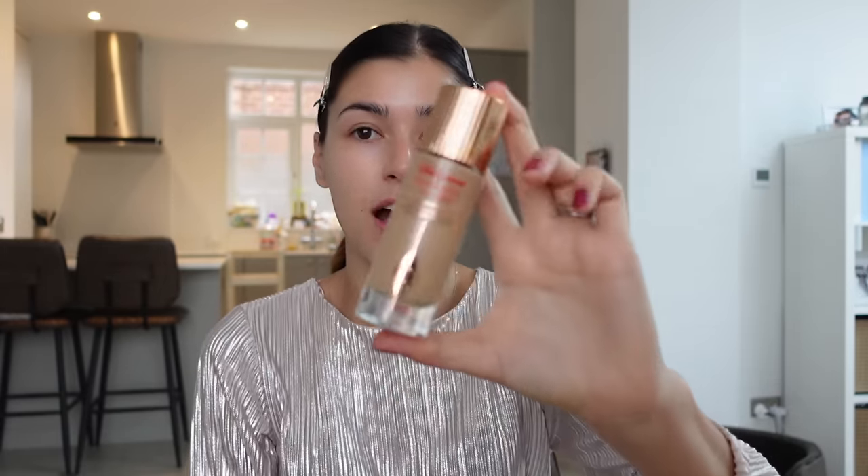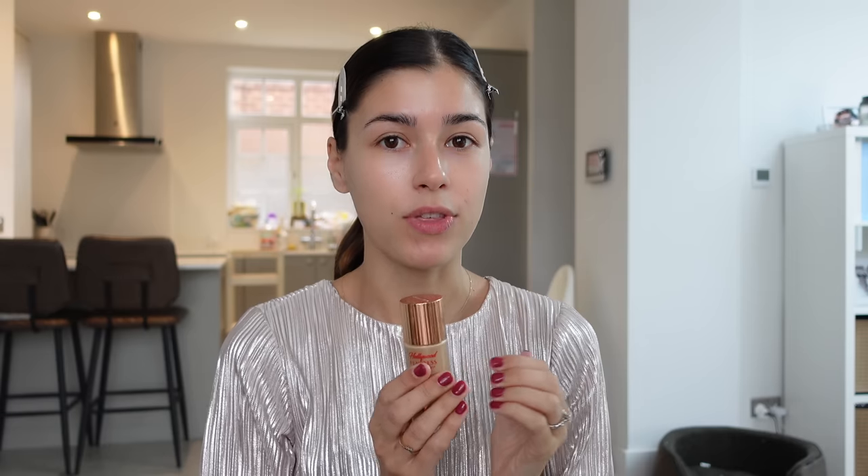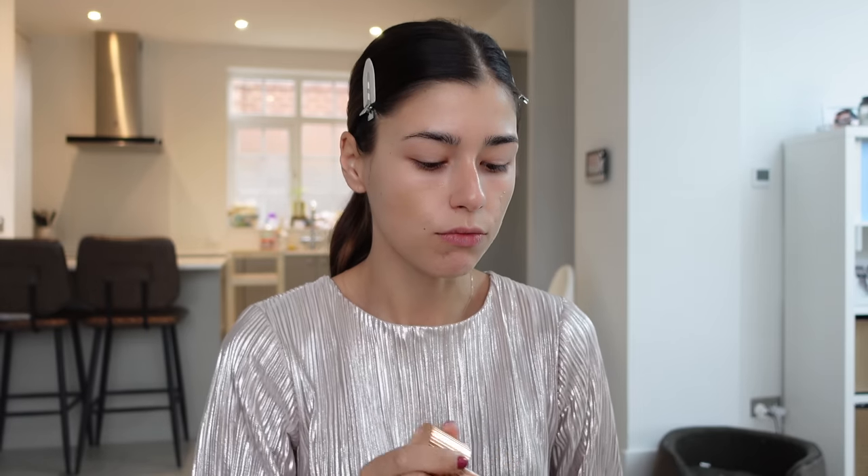Then I went ahead and bought the Charlotte Tilbury Flawless Filter. I've seen this absolutely everywhere. I think I used this a few years ago and didn't get on with it, but I must admit I've used this for the past few days without anything else and I'm obsessed. I got it in the shade Medium and it gives the most incredible glow. So I'm going to use this one today. The Flawless Filter was £39 which is slightly insane - the Beauty Pie one was £13, so that's a great option if you're not sure.